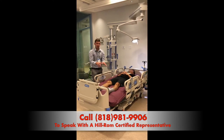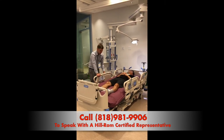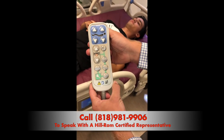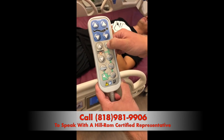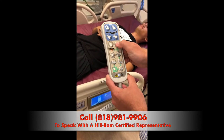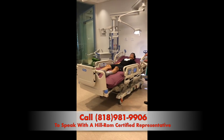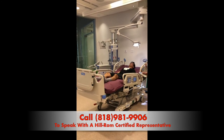Moving on to one of the next functions that sets this bed apart from the competition — no pun intended — is the chair and chair egress feature. This can all be controlled from the patient pendant, which includes functions such as head up, head down, foot up, and foot down. We're going to use the chair button right here. As you'll notice, the bed will tilt back a little bit to make sure Kevin stays in place and doesn't fall out of the foot of the bed, then raise the head of the bed up.